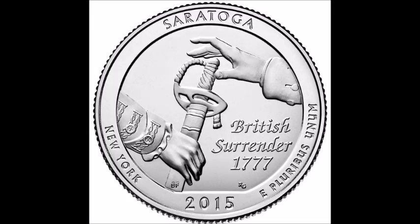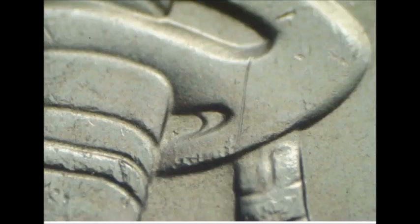Now we are moving on to the 2015 New York Washington quarter, listed as WDDR-001. All of these are double die reverses. Doubling shows inside the lower right opening in the sword handle. Look up close at that little sword handle and you can see where the doubling is evident. There are a few of these where the doubling is different strengths, but it is all in the same generalized area.